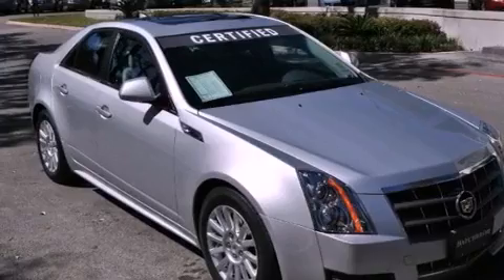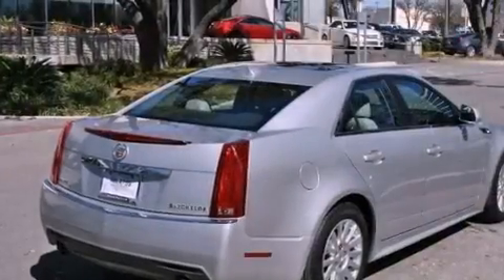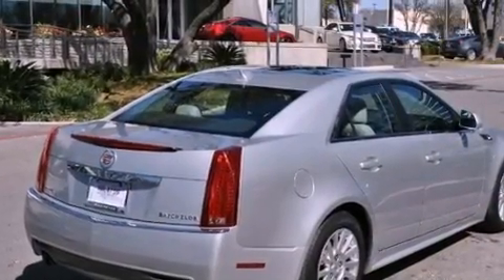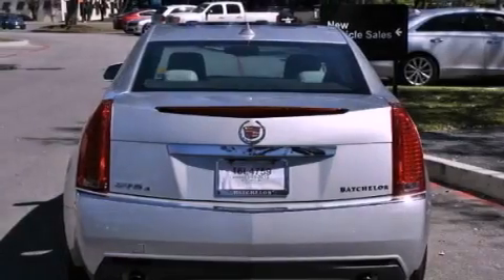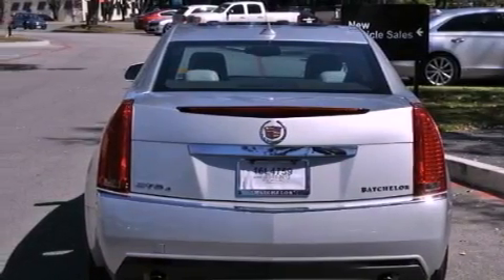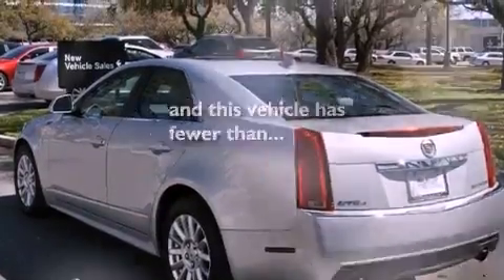All of the following features are included: a sunroof, a navigation system, a low tire pressure indicator, 17-inch wheels, an illuminated passenger side vanity mirror, a traction control system, OnStar, an anti-lock braking system, a power driver's seat, and this vehicle has fewer than 22,000 miles on the odometer.